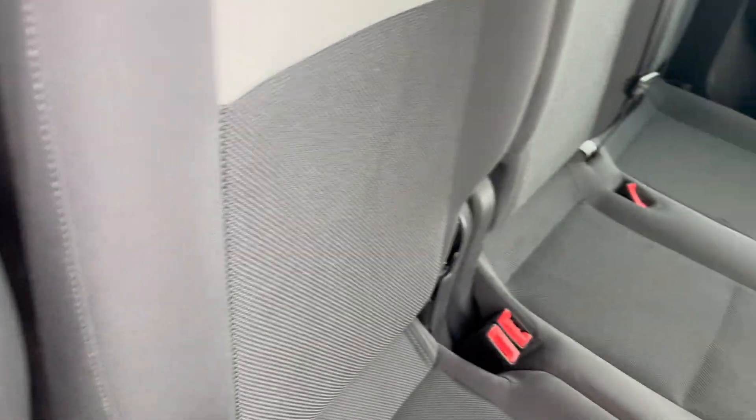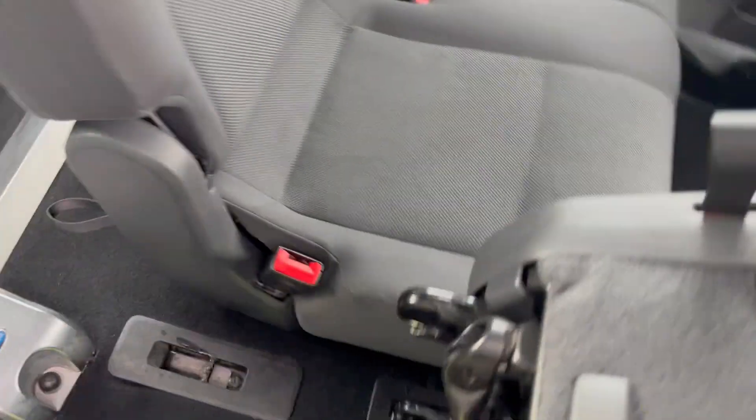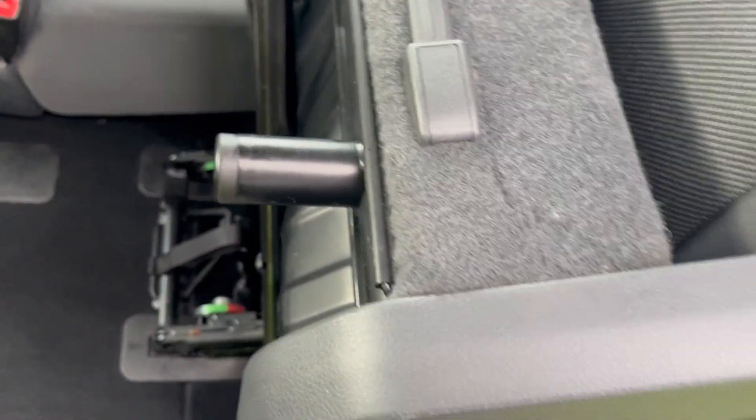You've also got levers for folding the seat, and there's a catch down here as well. Under there you can also remove the back seats — either the two-seat or the single seat.